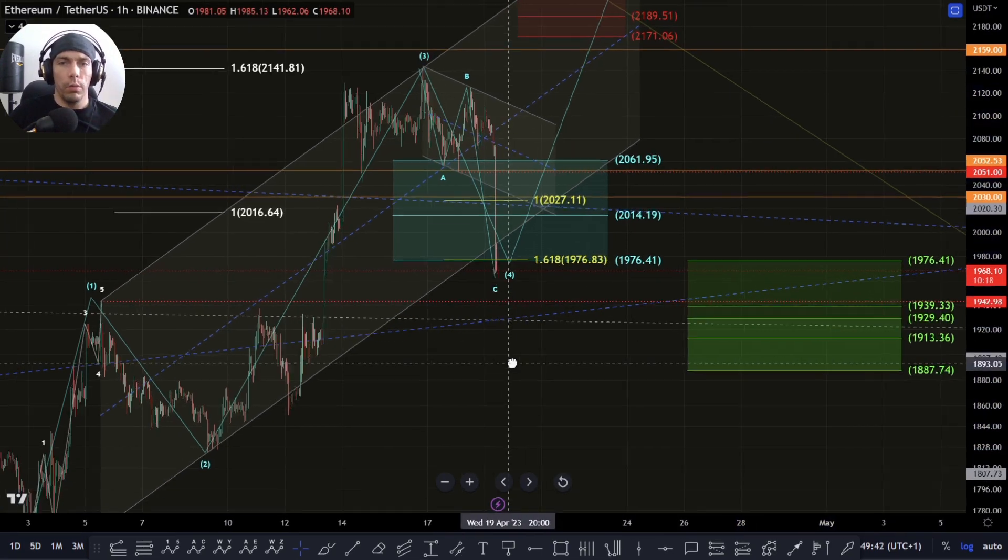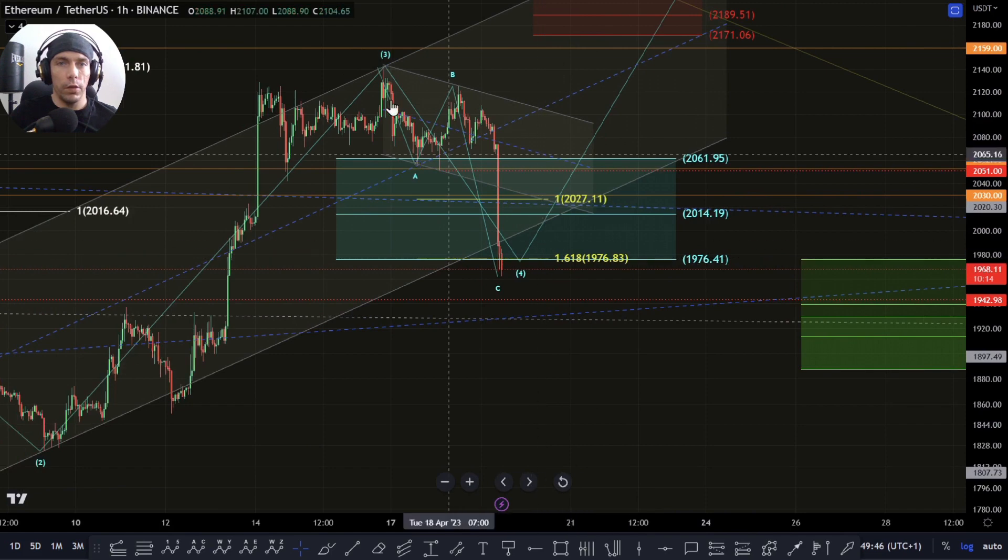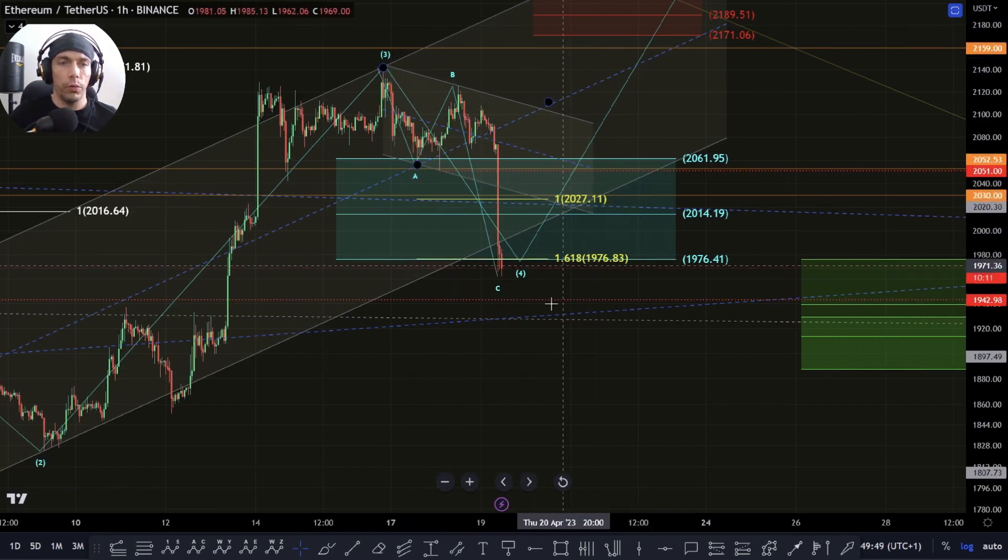What we were talking about previously was potentially coming down into the zone of this 1976, looking at this potentially as an A, B, and a C. So we're looking for a fourth wave here.